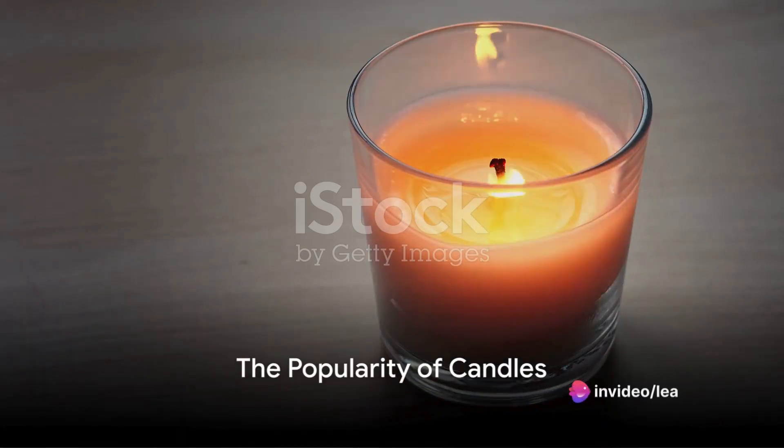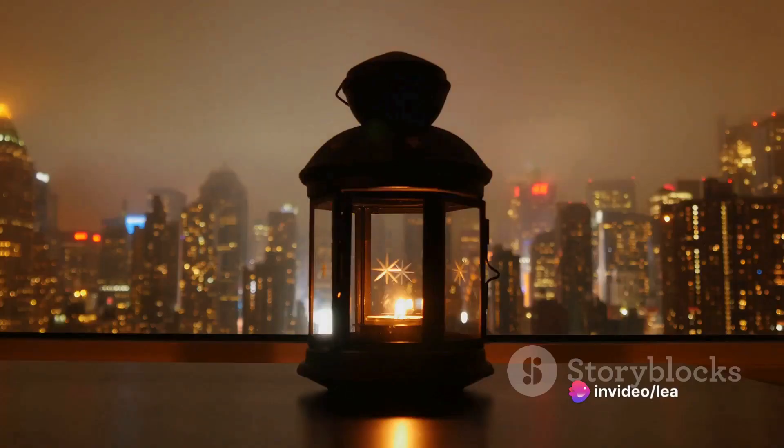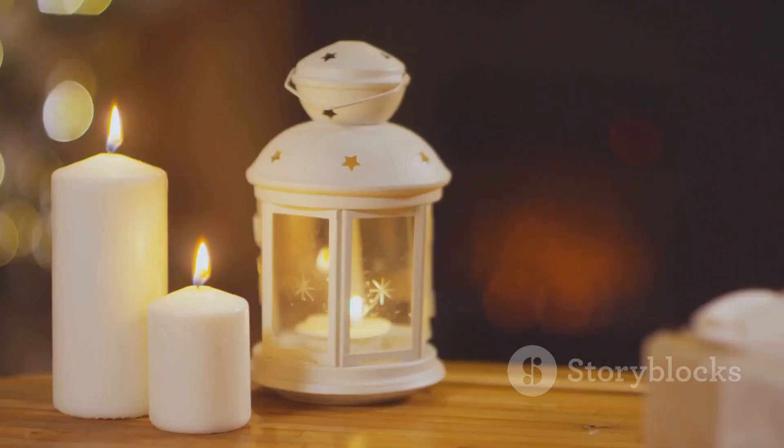Did you know? Seven out of ten households in the United States spark up candles at least once a week. That's a lot of flames flickering across the country. But what if we told you there's a safer, more efficient way to enjoy your candles? Enter the candle warmer lamp.